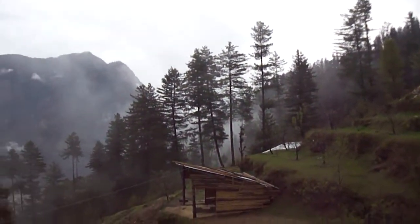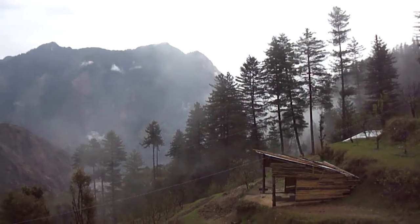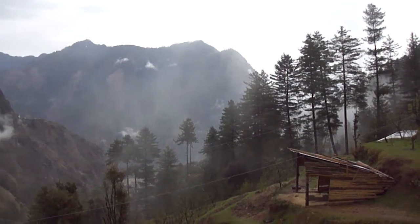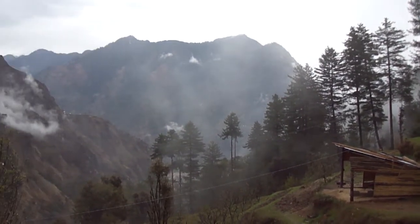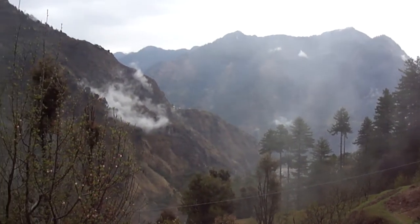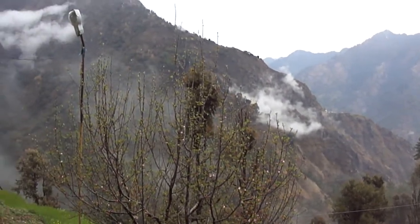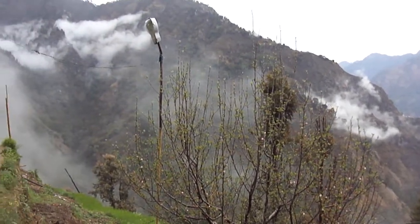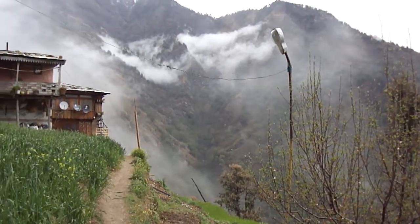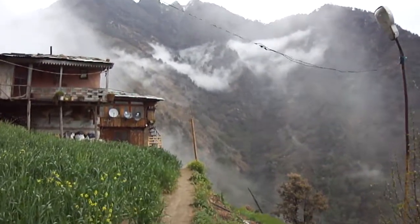We are some 7,000 miles from the UK and about 7,000 feet up in the Himalayas in Himachal Pradesh in northern India. This is where all the wood carving is taking place for the Eagle Bray log cabins. They've been hard at work for the best part of a year carving all the panels that go inside the cabins, the reception building, and the fencing around the decking for the reception.